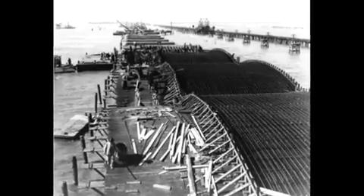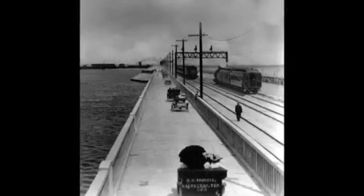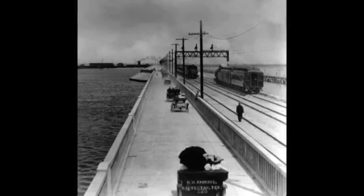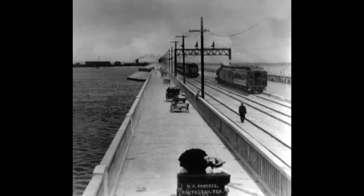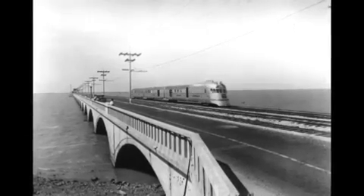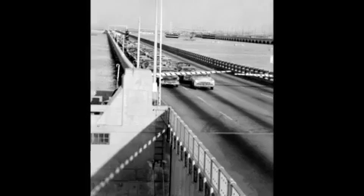The original causeway bridge was completed in 1912 and carried both auto and rail traffic. The rail service primarily moved cotton and other exports to the port of Galveston. Higher road construction volumes led to the construction in 1938 of an adjacent causeway for vehicles, leaving the original causeway and bridge for rail traffic.